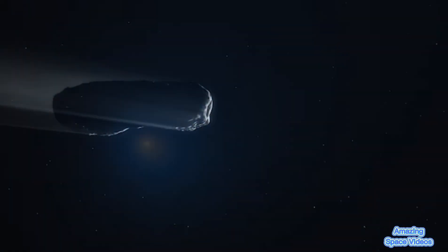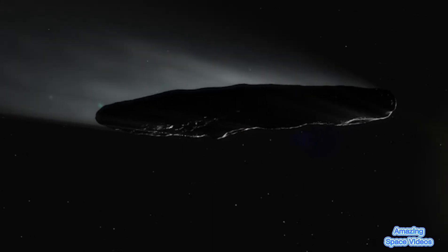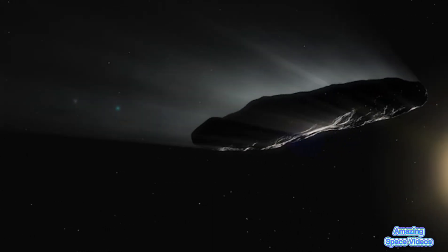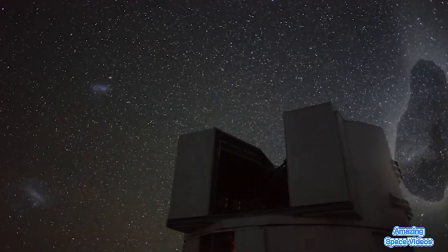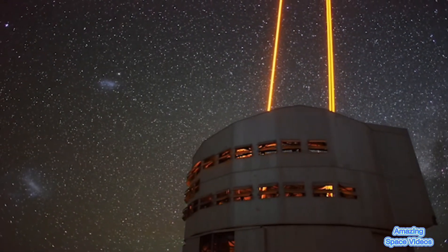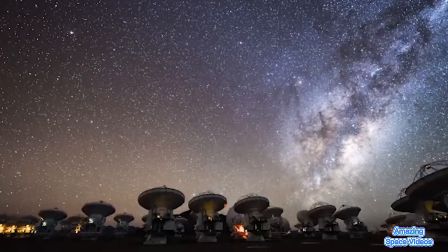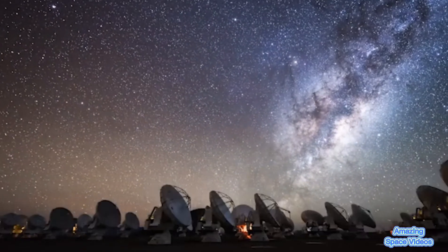We don't know which star 2I Borisov came from, but the observations suggest that the star has been making comets in a way similar to the Sun. Astronomers have learned a lot by studying these first interstellar visitors, but still, a lot of questions remain. ESO's telescopes are ready to observe future visitors to the solar system in great detail, enabling scientists to learn more about these mysterious space rocks.